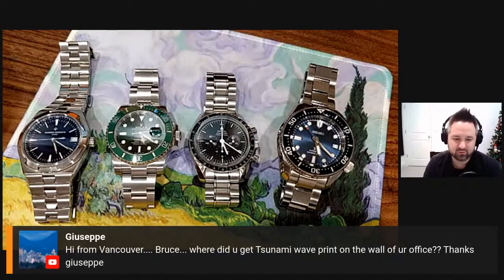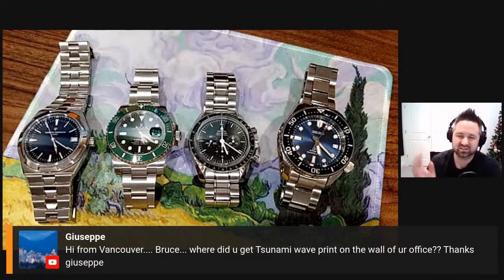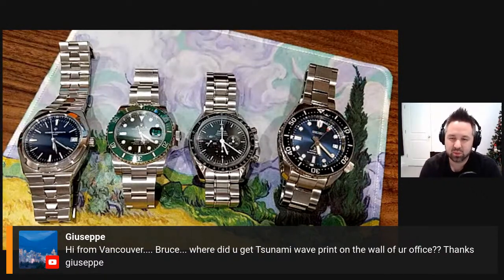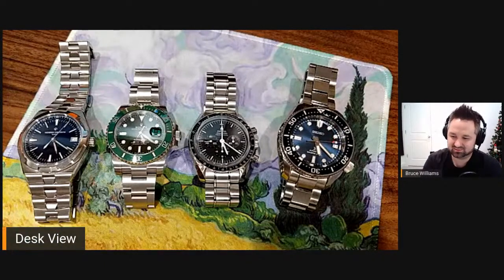Giuseppe asks where I got the Tsunavi wave print on the wall of my office. I got that on Amazon — I think it was like $40. You can choose from various sizes. I'll hunt it down and put the link in the description. It's not very expensive and it's a fun print.